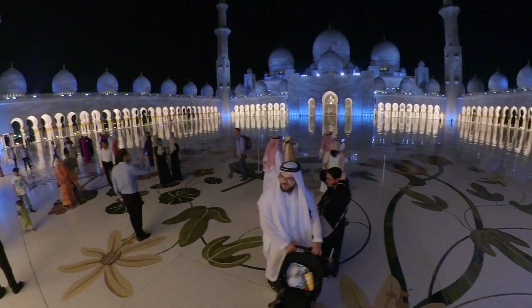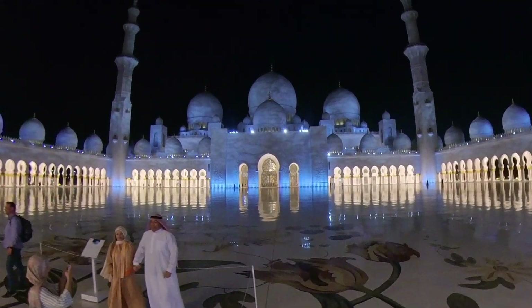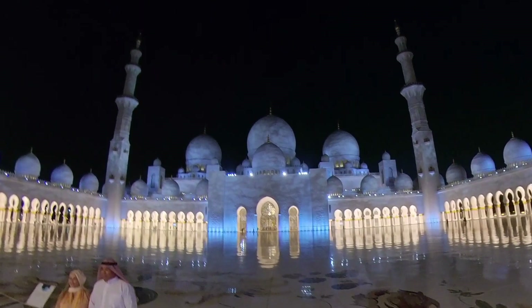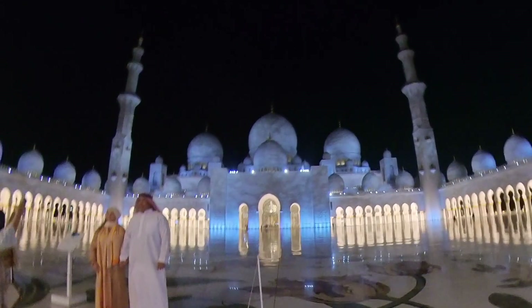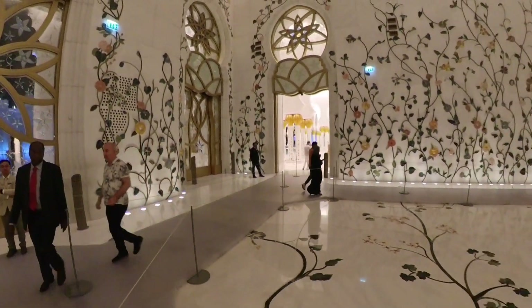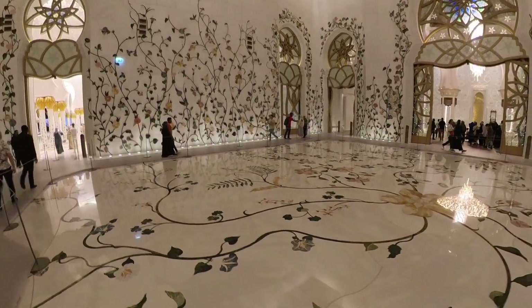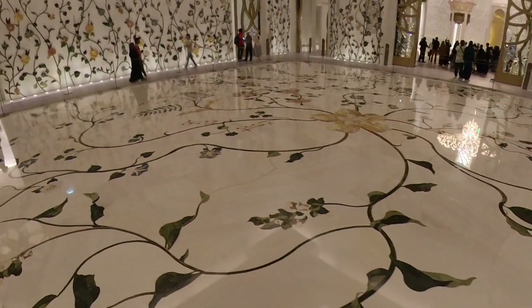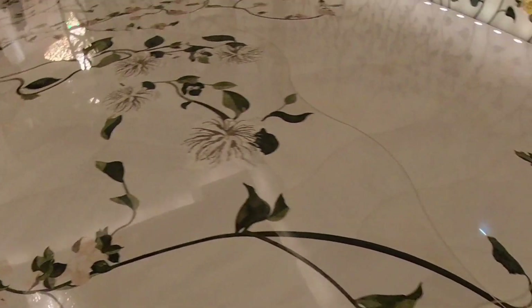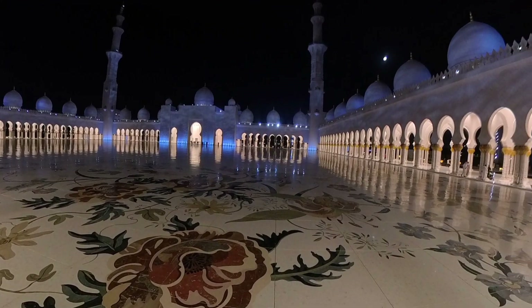Sheikh Zayed Grand Mosque is a colossal place of worship, big enough to accommodate over 40,000 visitors. It is the largest mosque in the United Arab Emirates and the third largest in the world. 100,000 tons of Greek and Macedonian marble were used in its construction. While Arabic in appearance and design, the creation of the mosque was a collaboration between construction companies from around the world, with 3,000 workers from 38 contracting companies.